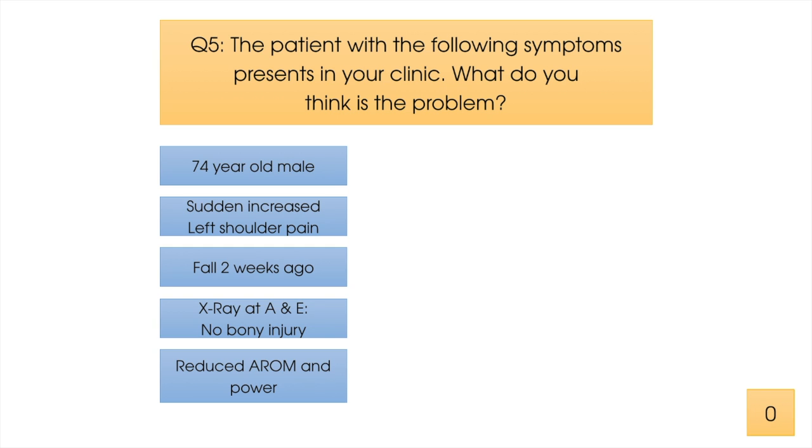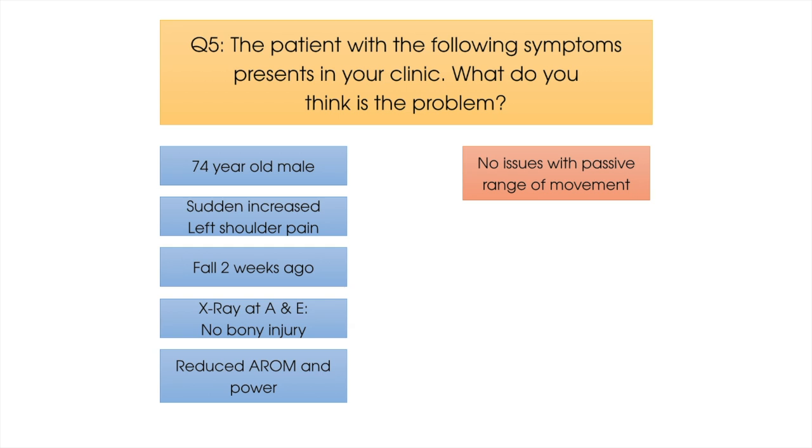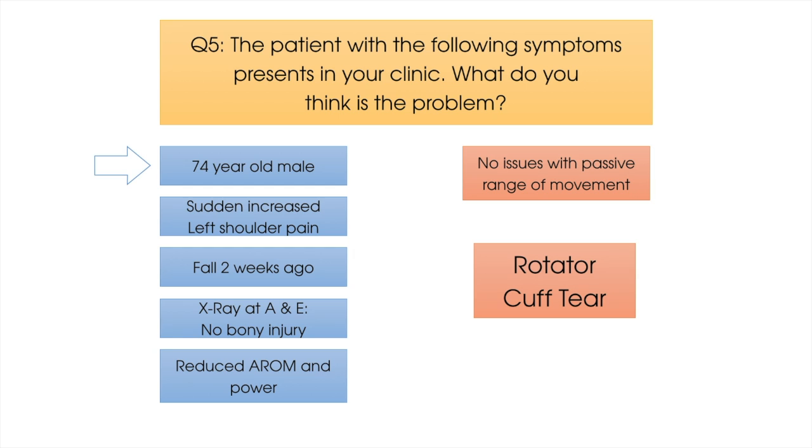Here's one final clue: this patient's passive range of left shoulder movement was absolutely fine. The most likely diagnosis is a rotator cuff tear. The patient's age tells us their rotator cuff is likely more susceptible to a tear, potentially a full thickness tear. As onset came after trauma, this possibility is raised further. No bony injury on x-ray clinically rules out a fracture or dislocation. The significant reduction in active range of movement and reduction in power tells us there may be an injury to contractile structures. Normal passive range of movement indicates articular structures are likely unaffected, implicating contractile structures even further.